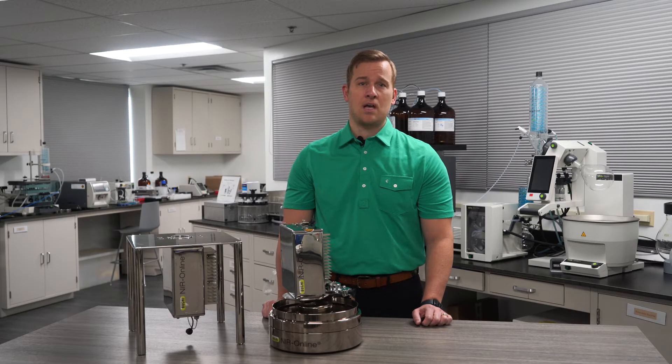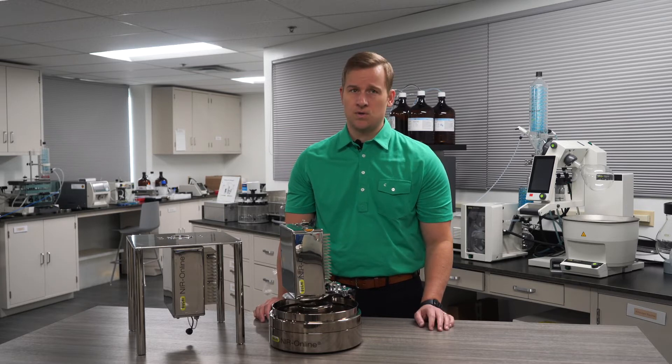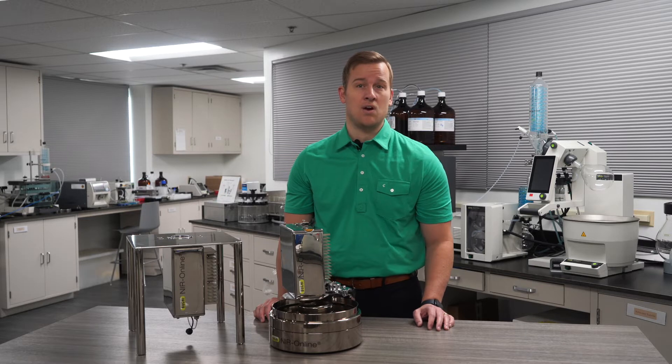Hello, my name is Ryan Botrow and I'm an NIR Online Process Specialist here at Buki. Today I'm in our Newcastle lab to talk about increased production efficiency, reduced emissions, and alternative fuels via NIR online monitoring.